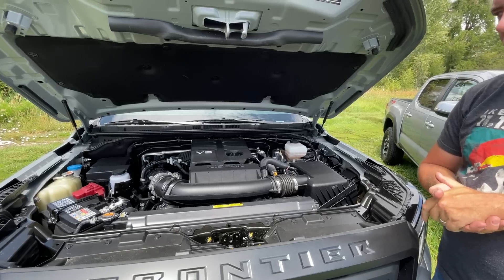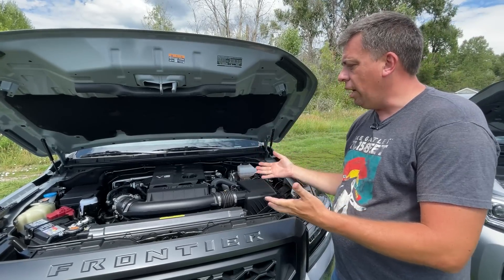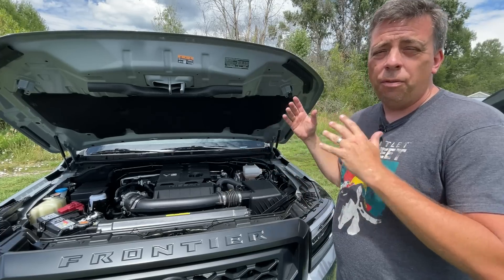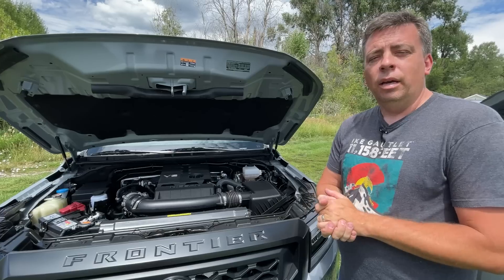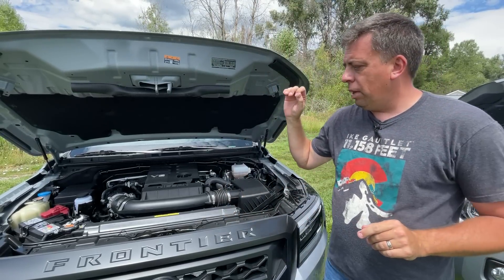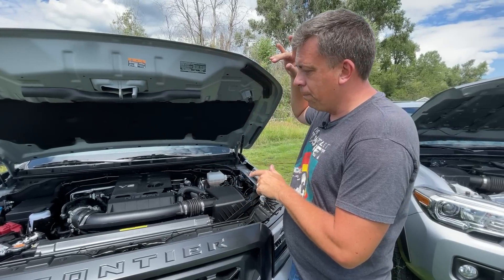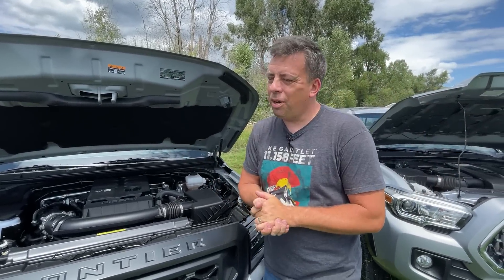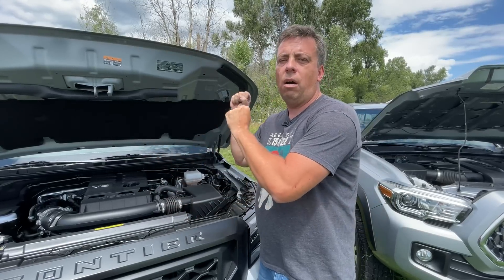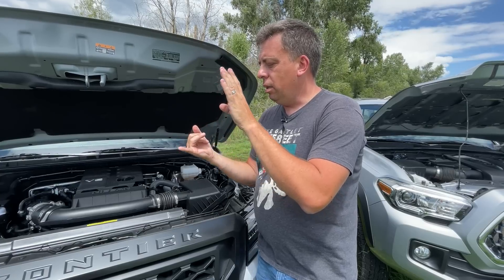The Frontier gives you only one engine choice - the V6. Nissan removed their manual transmission from this third-gen truck. It's a brand-new 3.8-liter V6 with 310 horsepower and 281 pound-feet of torque - class-leading horsepower and more torque than the Tacoma. It's also been mated to a 9-speed automatic transmission, so more horsepower, more torque, and more gearing selection. Potentially this could be a little bit better accelerating.